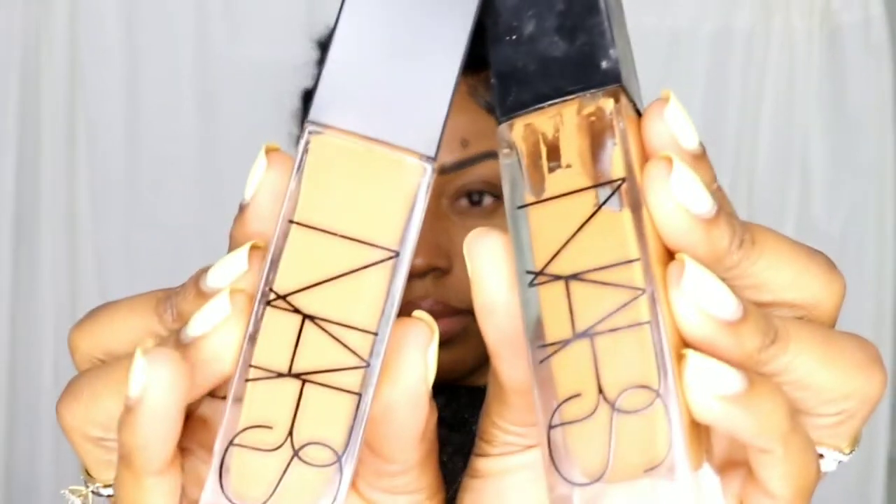So now I'm using the Becca. See how it mattifies your skin? It's actually my second time using this — I used it this morning too.